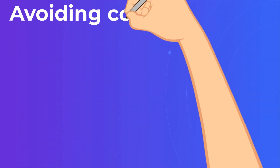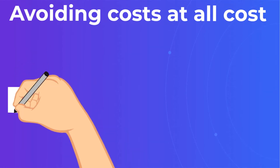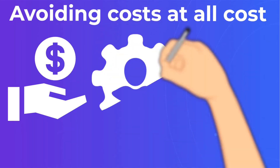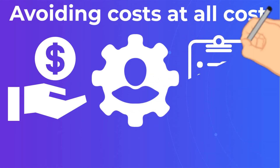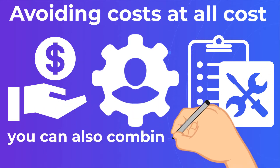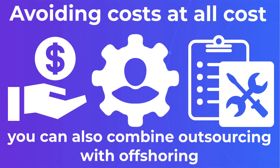Avoiding Costs At All Cost. There are several ways to cut costs while outsourcing app development. Not only are you getting access to a high-skilled workforce, but also to all the equipment needed for their work, which means no office-related costs. You can also combine outsourcing with offshoring by hiring specialists from Eastern Europe or India, since the rates there are lower and the supply in their respective labor markets is at an all-time high.